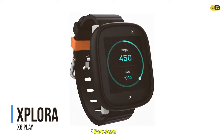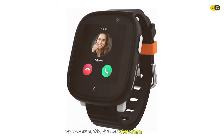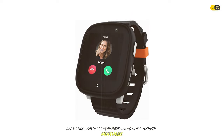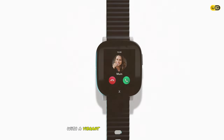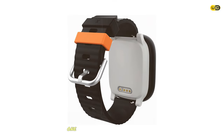Coming in at number 9 is the Explorer X6 Play. This smartwatch is designed to keep kids connected and safe while providing a range of fun features. It boasts a sleek design with a vibrant touchscreen display that kids will love, and it's water resistant, making it suitable for everyday wear.